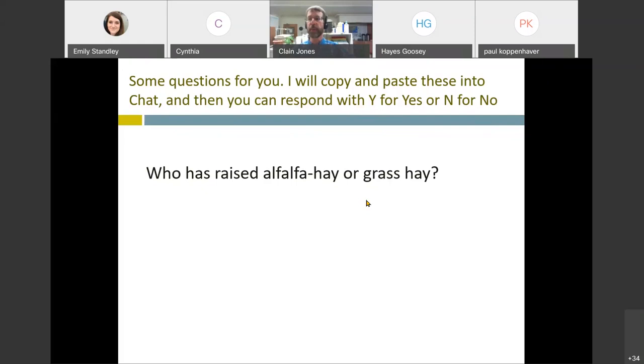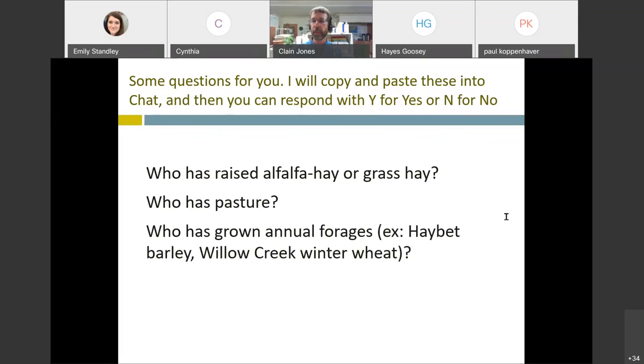It looks like most people are yeses and a few are no. How about who has pasture - who either manages or owns pasture? A lot of yeses. And then the third question - how about annual forages? Things like hay barley, winter wheat, all of these cereal annual forages. Some no's, some yeses, more no's it looks like. I think perennial forages are still king and queen in Montana. Thank you, that helps a lot.